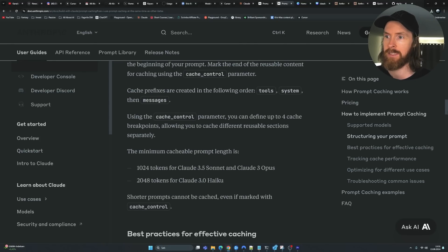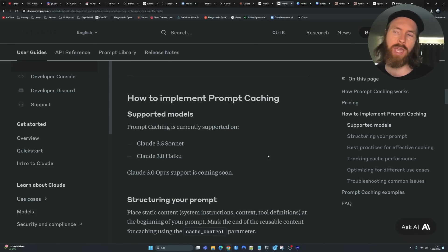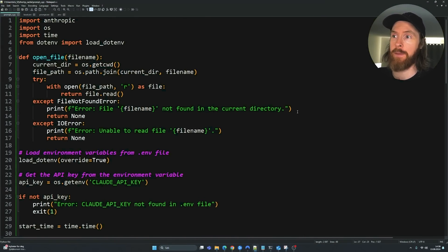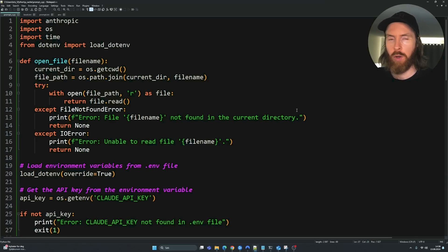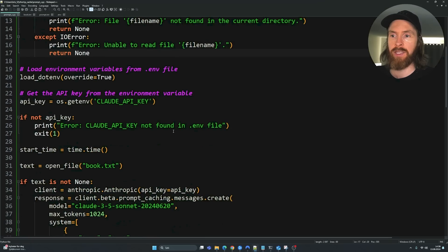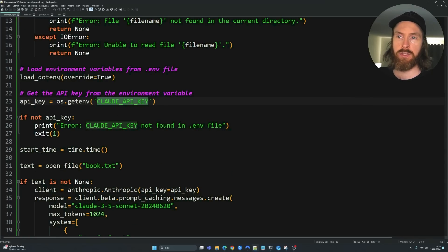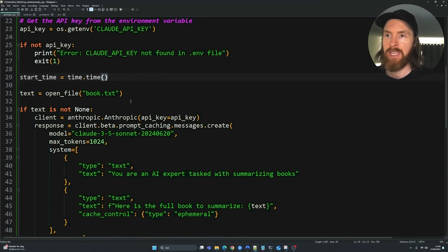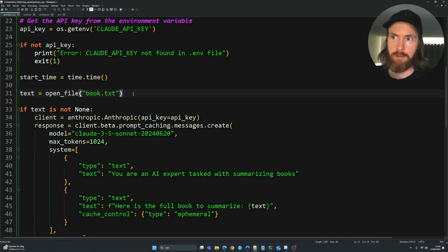Since this is a beta feature, we'll just have to play around with it. Let's go into the examples and I'll explain how I set the Python code up. This is the first example — it's a simple one, but it displays what prompt caching is doing pretty well. We have a standard Python script with a function to open a file from our current working directory, our Claude API key loaded from a dot-env file, and we're timing the response for both the first and second runs.